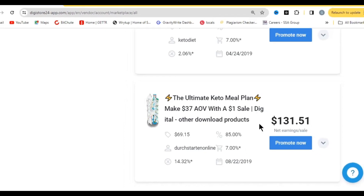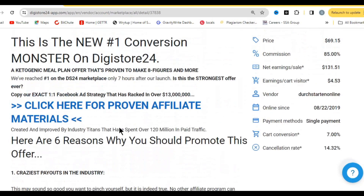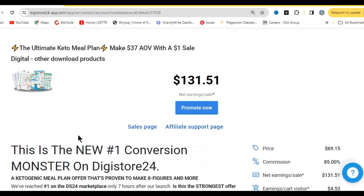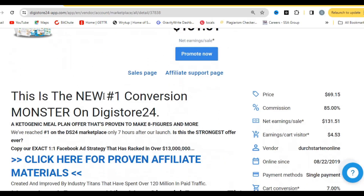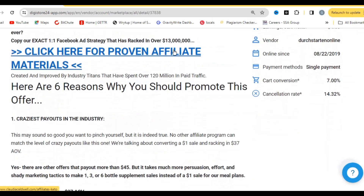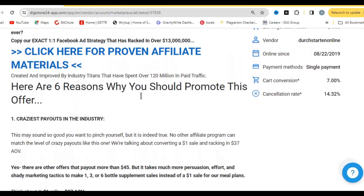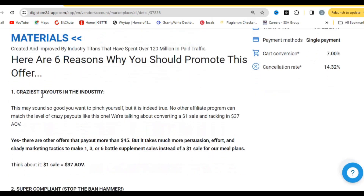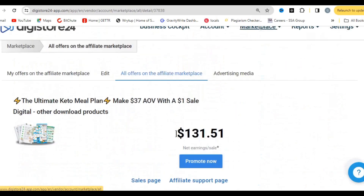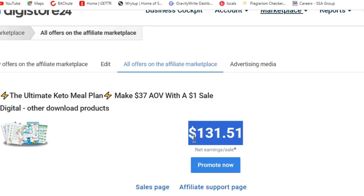Let's click on the product. You can see this is the number one conversion monster on Digistore24. When you click through you get proven affiliate marketing materials to promote the product. They list six reasons why you should promote it, and you can see the payout — $131 and some cents when you are able to sell this particular product.